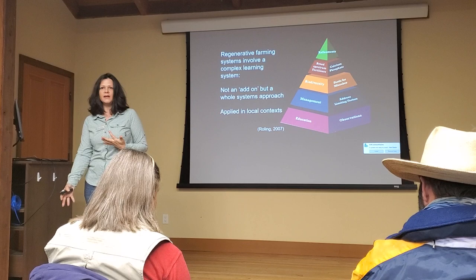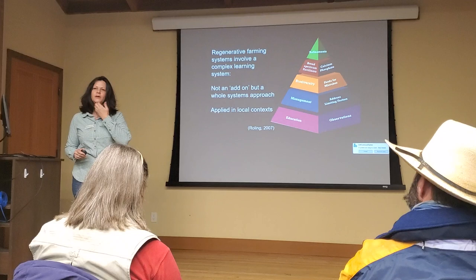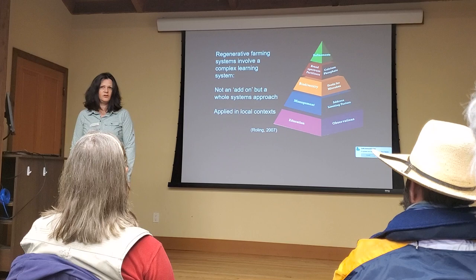And then what I call the refinements — that might be your compost extracts or teas or something. But it works on top of getting things like your management right. There's no putting some kind of compost tea on top of bad management. People do it all the time. You need more than one cow wandering around by itself.